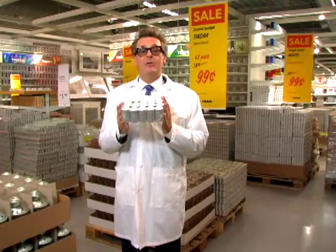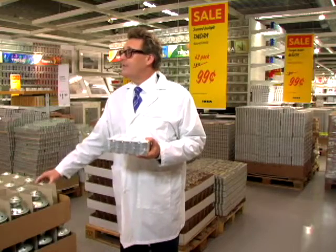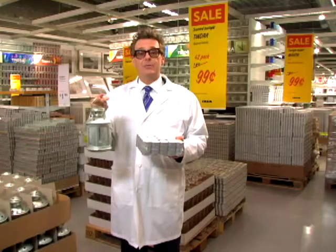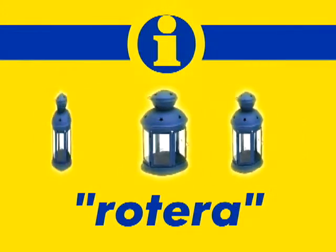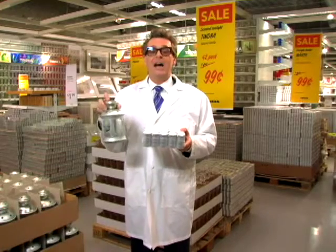Yes, that's right. Everyone needs votive candles and all the accoutrement that go with them. For instance, this is a lantern for tea lights, or as we say in Swedish, a rotera. Say it with me — Rotera. The tea light goes inside the lantern and provides illumination for hours at a time.